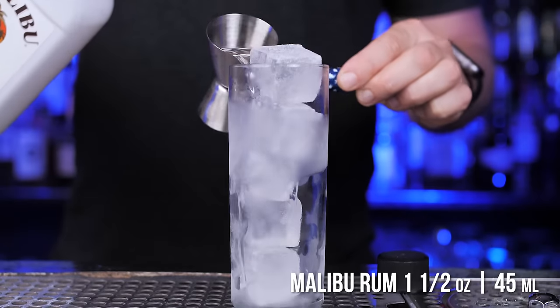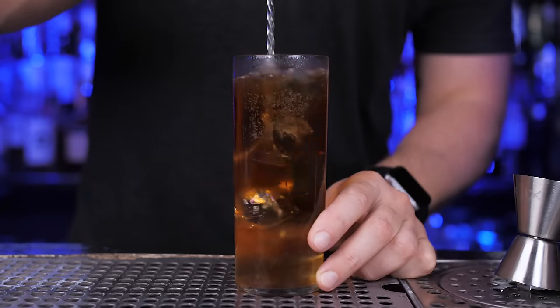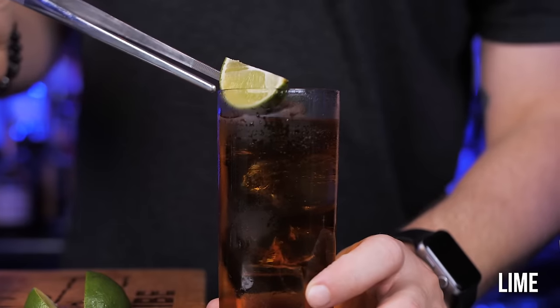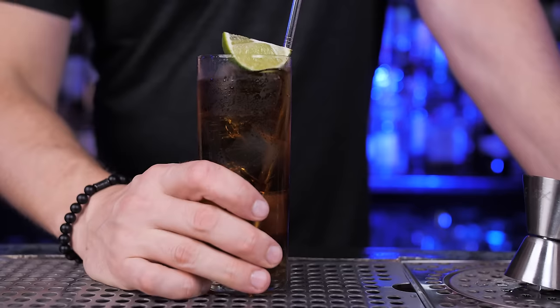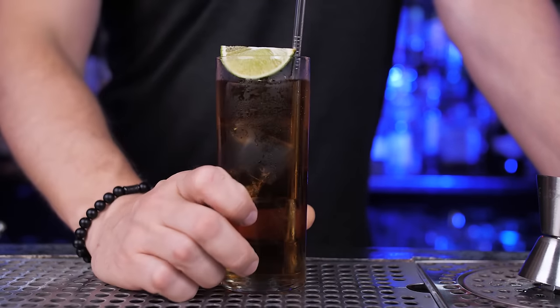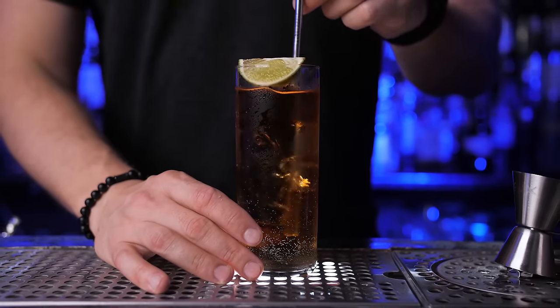Use a highball or any glass, fill up with ice, add Malibu, fill with Coca-Cola, and optionally garnish with lime. This is probably the most popular and easy Malibu cocktail to make. For me it's a little bit too sweet, but this is an excellent cocktail for people just beginning to indulge in cocktails — it doesn't have that strong alcohol taste that can seem harsh for newbies.